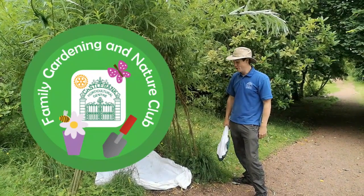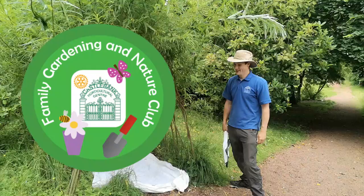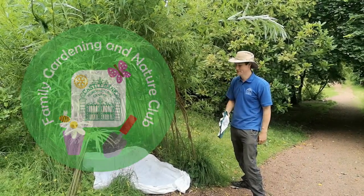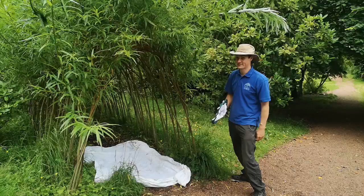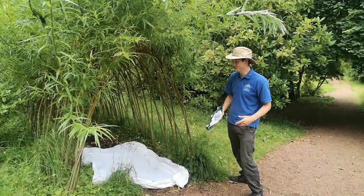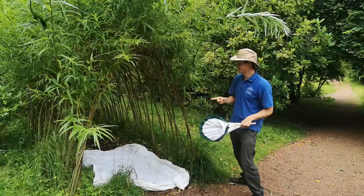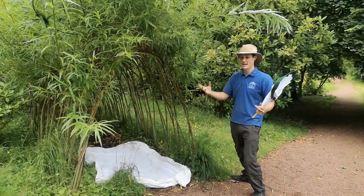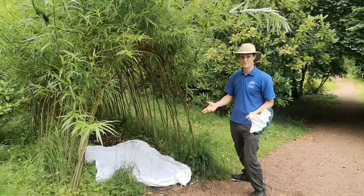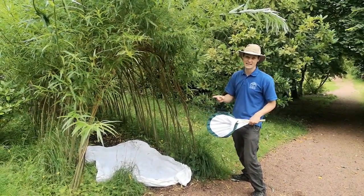Hello everyone, welcome to our last week of Family Gardening and Nature Club. We'll be back at school soon, so enjoy your fun outside while it lasts and while the weather is good. This week we're going to be looking at all the different variety of invertebrates, creepy crawlies, especially insects.